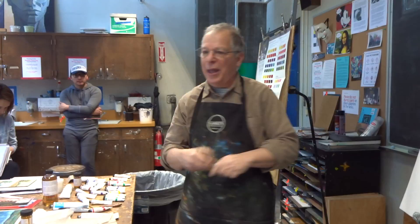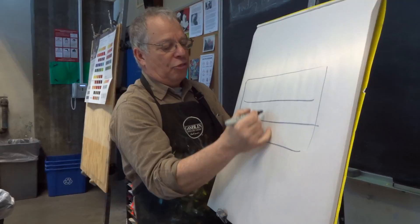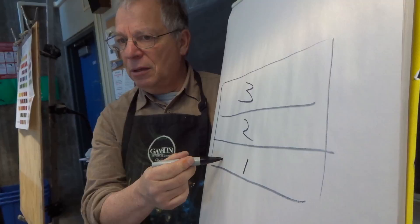How do you maintain your brushes other than cleaning them well? One way is to recognize — and this will be the last thing I talk about — three layers of your painting. I'm simplifying: under-painting, the middle part of the painting, and the top layer of painting.